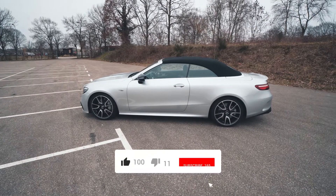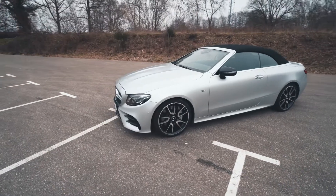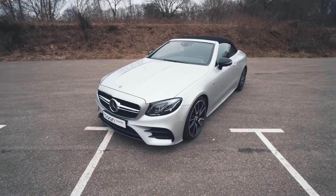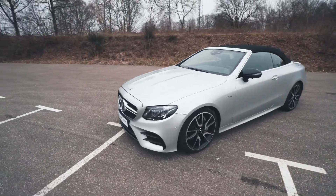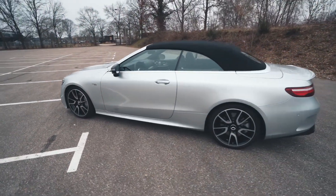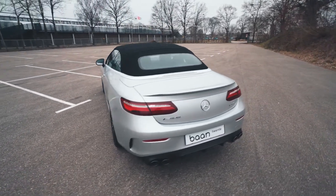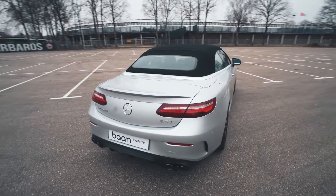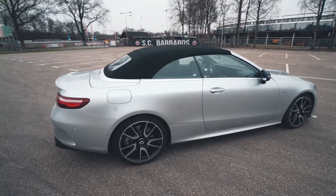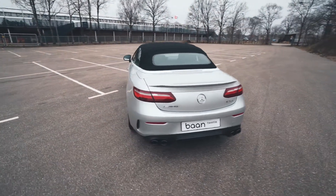Now you've seen some beauty shots with this car. Let's talk through some specs. It's a V6 engine and has 435 brake horsepower or 320 kilowatt. Automatic gearbox with paddle shifters behind the steering wheel, and it accelerates from 0 to 100 in 4.5 seconds. The new price in the Netherlands of this car including tax is 130,000 euros. Now let's have a look around.